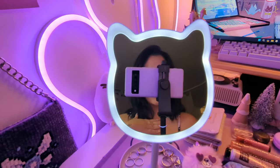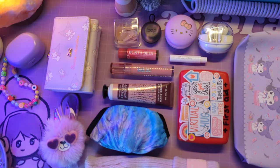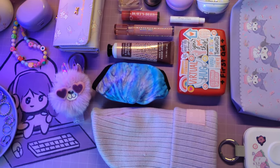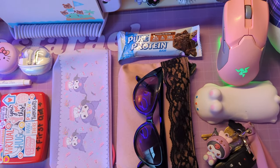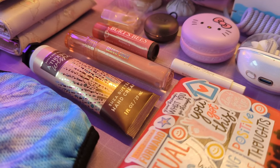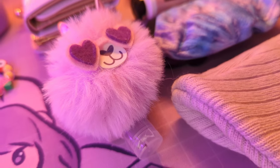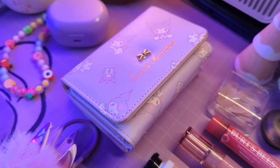Hi guys, welcome back to the channel for this year's Vlogmas. As you can see, my desk is quite cluttered because I wanted to do a 'what's in my bag' video. I actually meant to do this weeks ago but never got a chance, so now is as good a time as any since I'm trying to put out content every single day for Vlogmas. I got a new bag and laid out everything I like to carry with me, so let's get right into it.